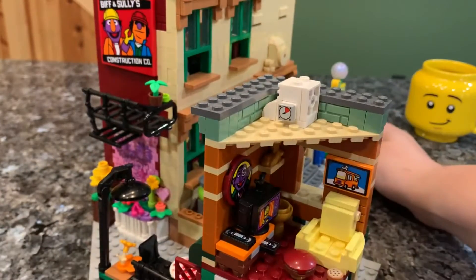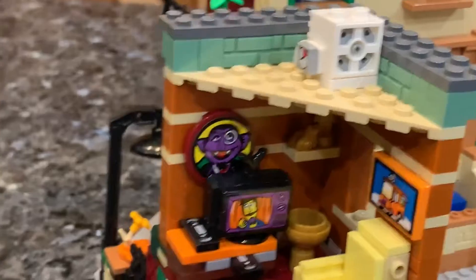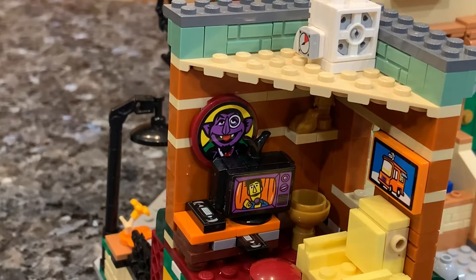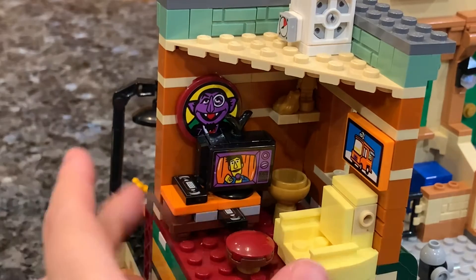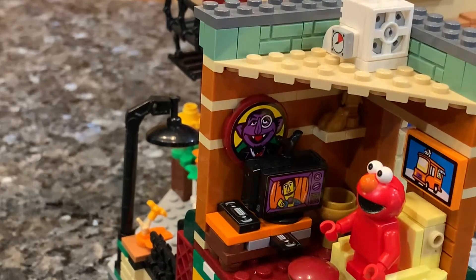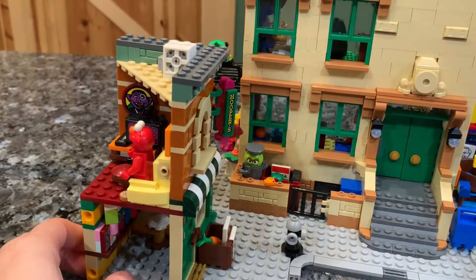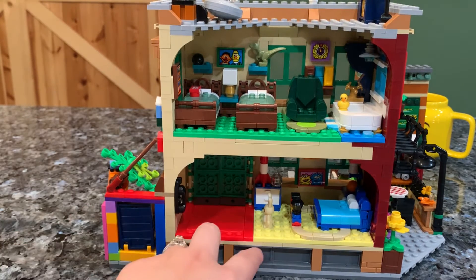Now let's look at Hooper's Store interior and the corner room. The Count isn't in this set, but there's a picture of him, so it might be his room. There are a couple of little metal items in a bowl, a TV, and a VHS player — fitting since the set is based on when Sesame Street was popular. A VHS tape is sticking out, and there's a little chair with an ottoman holding a cookie and a picture of a bus. Inside Hooper's there's a chair, a cash register, and some printed pieces — unfortunately hard to access.